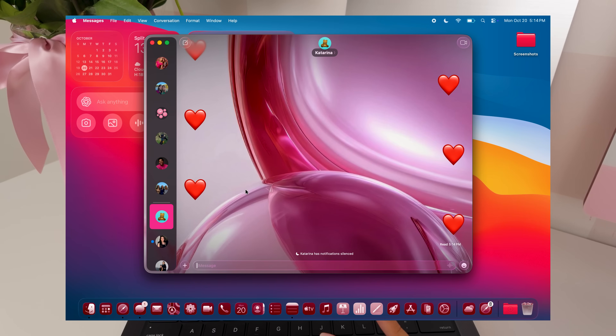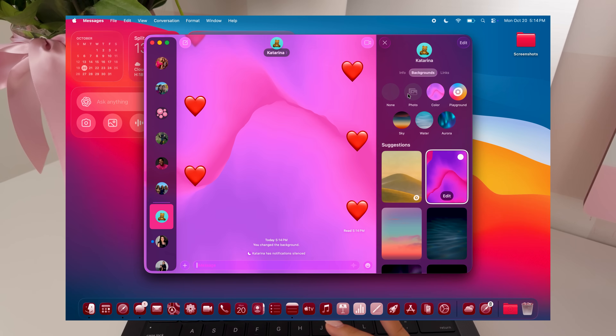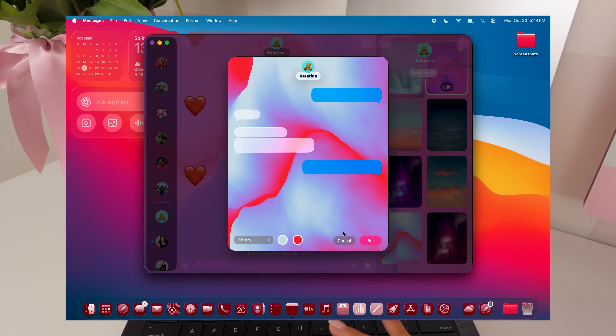In Messages, you can change the backgrounds — set it to any of the preset options, a photo you took yourself, or something from Image Playground. I really like this a lot.